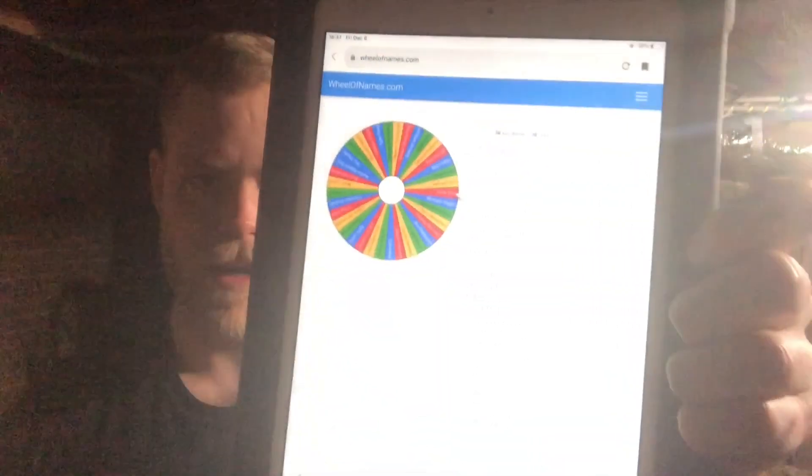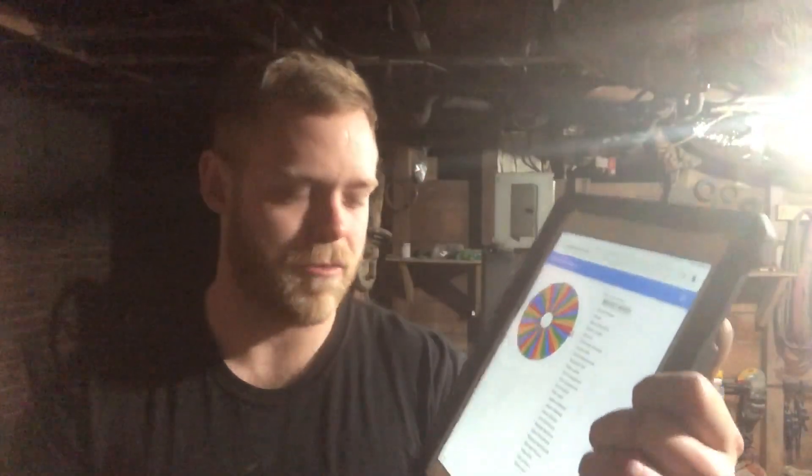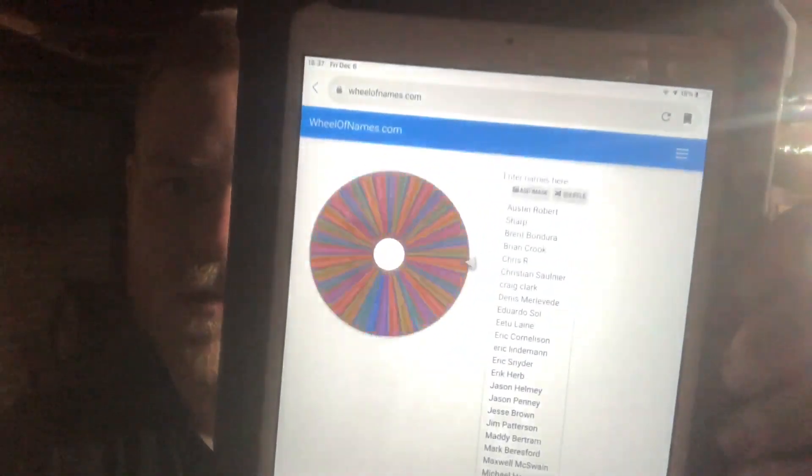If you've been around the channel, you've seen me do giveaways. I used to write down the list of all the patrons and use a random number generator, counting from the bottom. But now there are just too many patrons for that to be comfortable and reliable, so I've been using wheelofnames.com. I've got the list of all the patrons copied and pasted from Patreon itself, and we just click it to spin the wheel and it picks a winner for us.